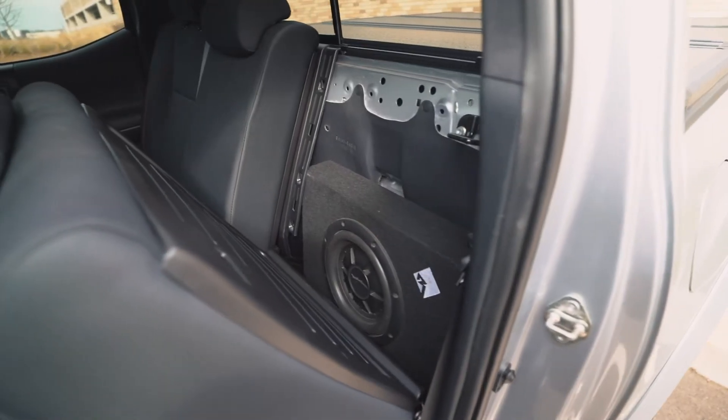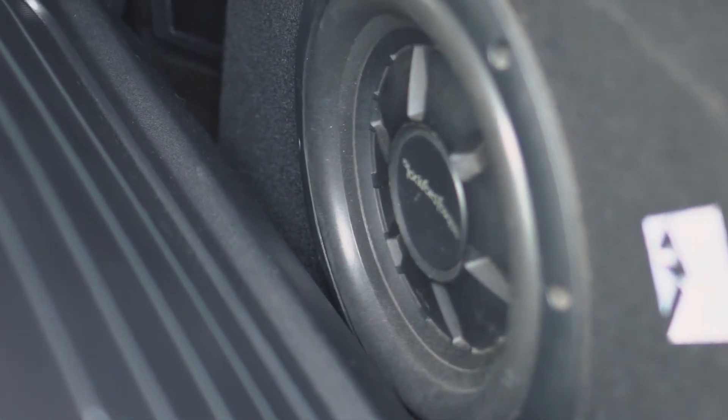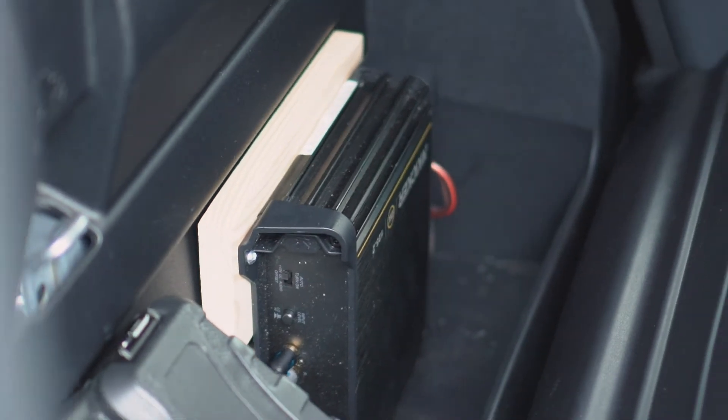Moving to the inside of the truck, the next mod has to do with audio. I'm a huge music guy so I have to have my music sounding right. I installed a 10-inch subwoofer and amp to power the stereo, power all the speakers, and give the truck a little more bump.